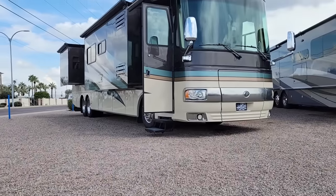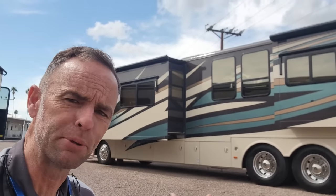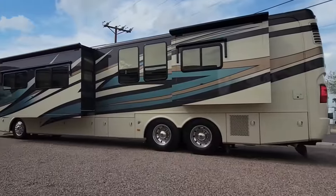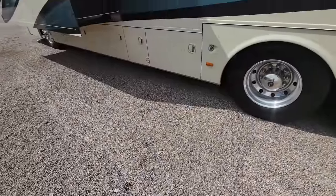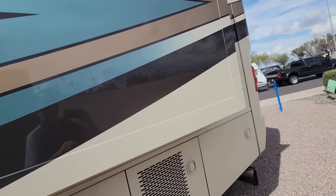I'm back here at Integrity RV in Mesa, Arizona, and I think I found a pretty rare, interesting, and beautiful 2010 Monaco Diplomat. Traditionally, a Diplomat is something of an entry-level diesel pusher, and this is a beautiful luxury diesel with a very nice full-body paint job with some inoffensive colors on it, including a fade.